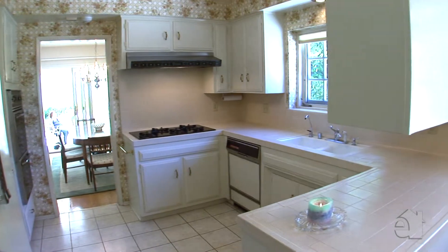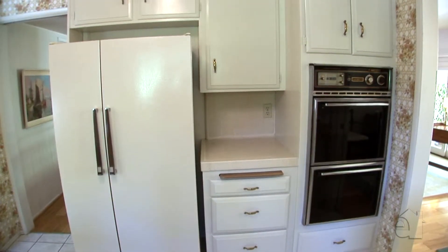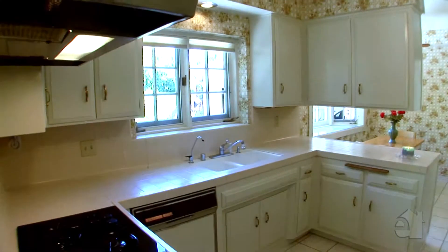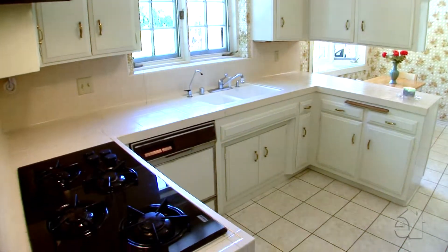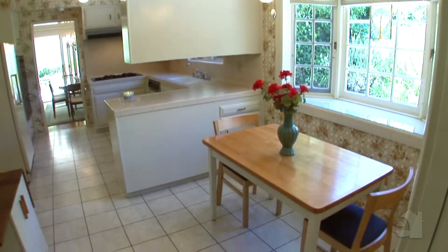Handsome cabinetry and tile countertops lend themselves to a well-appointed gourmet kitchen. A sunny breakfast nook is an added bonus.